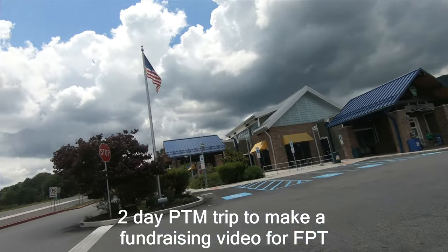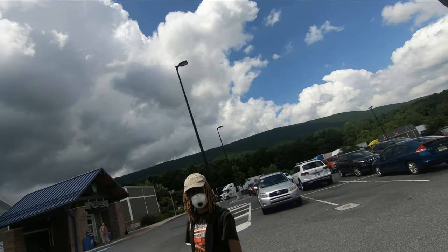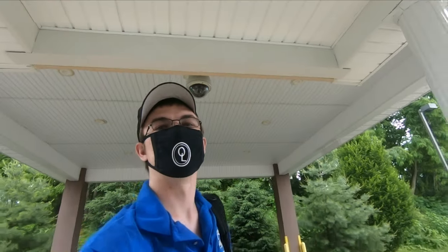We just got to Blue Mountain. We've got Eric with us. We are checking into the hotel and going to go meet Jack at the museum. Corona style.